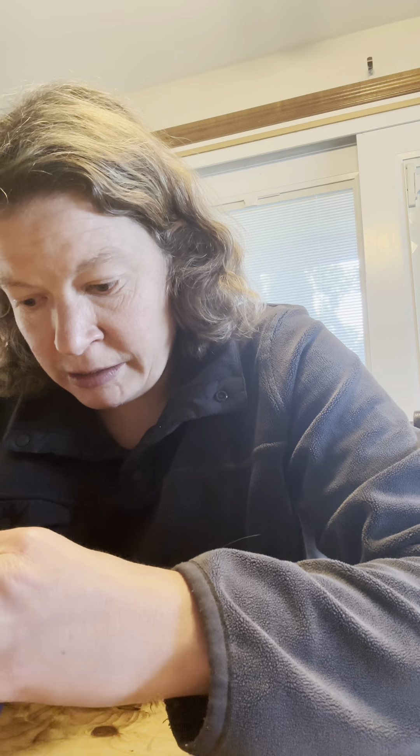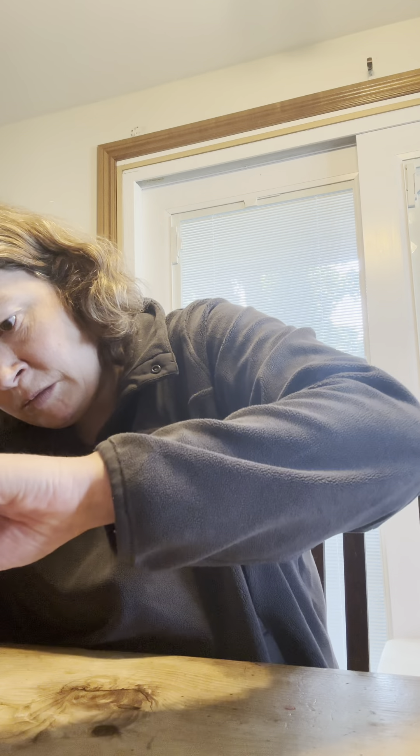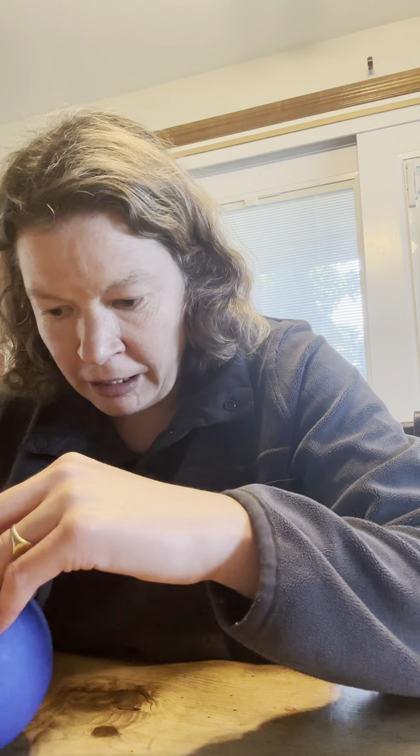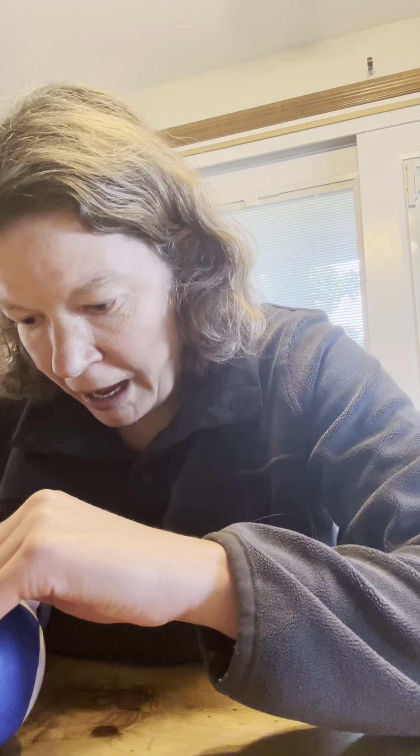Let's touch base on the Mini Brands I've already opened up. The Mini Brands come in this beautiful little packaging. It has a 'mini' and a 'brand' on it, and we're gonna see what's inside. The wrapping is kind of difficult, but there's a line where you can rip them.